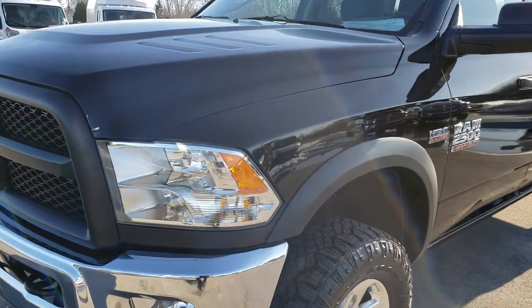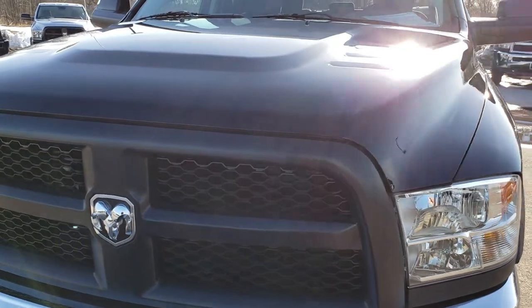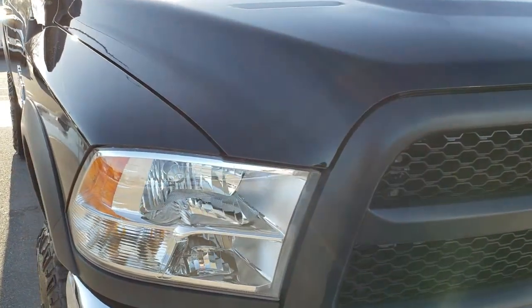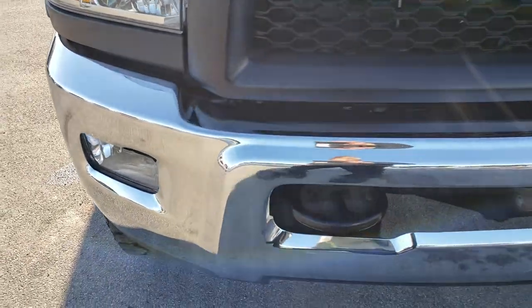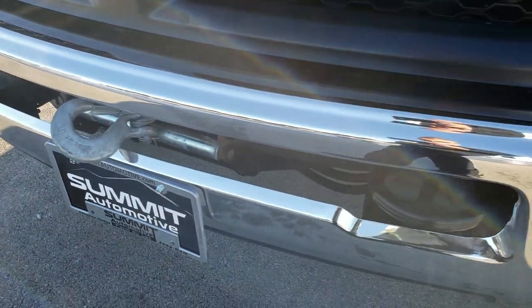Today we are checking out this super clean 2015 Ram 2500 crew cab short box Power Wagon. This one has the Tradesman package.